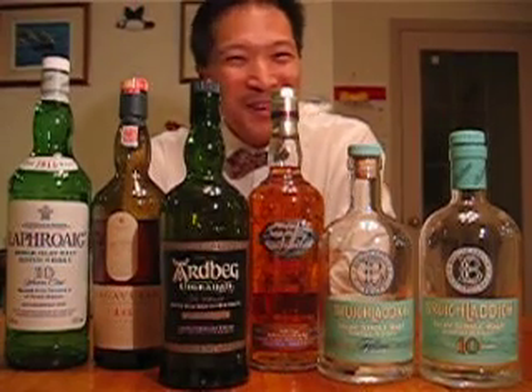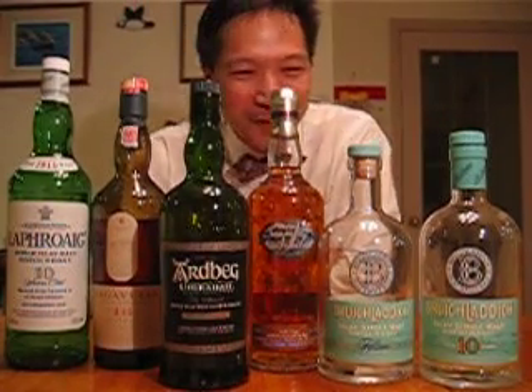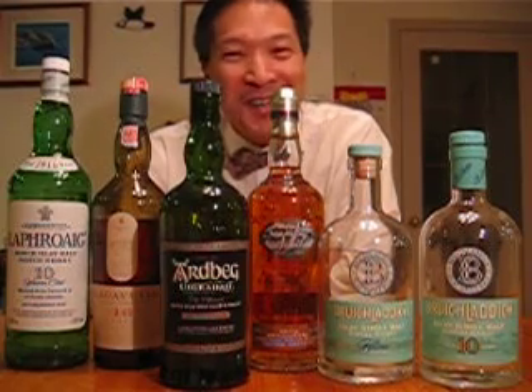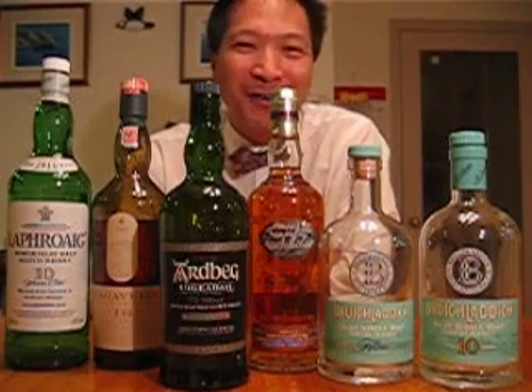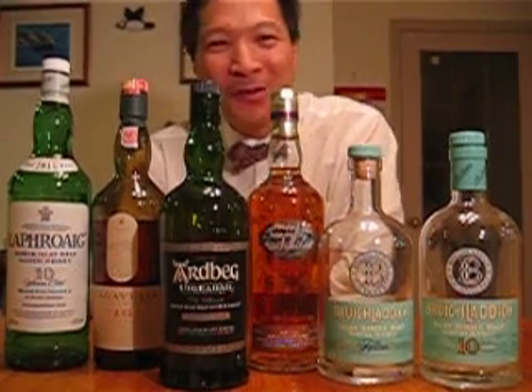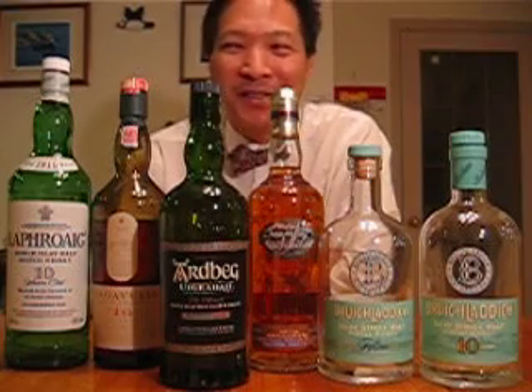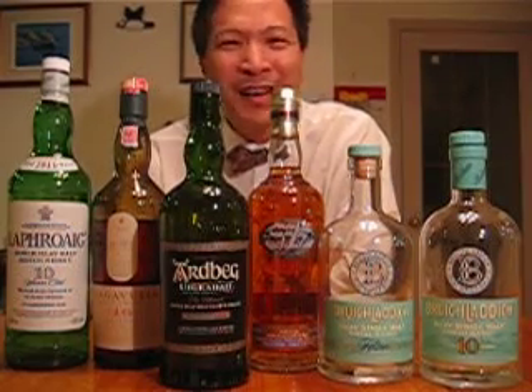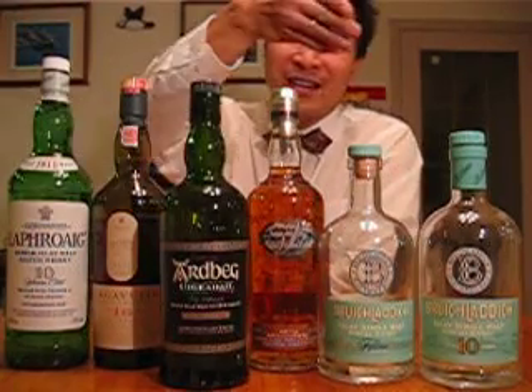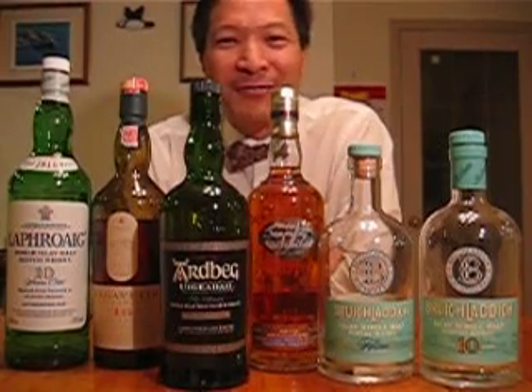Hello everyone, I'm Michael Lam, welcome back to the beverage review. Tonight I'm going to go through another single malt, and this time also from the Isle of Islay. First of all, I'd like to answer a question I got from a new friend from Singapore — I think his name is Calvin — who's really interested in single malts.